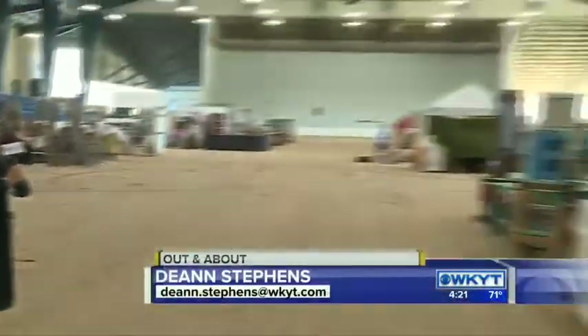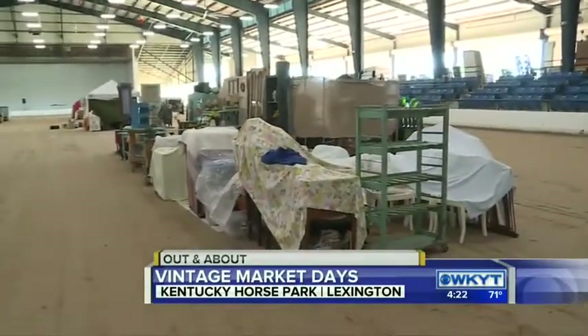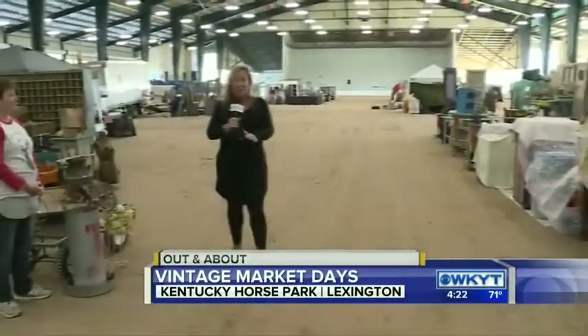Good afternoon from the Kentucky Horse Park. We are here in the Covered Arena where I think we were here a couple weeks ago riding some horses. Things have changed around here because setup is underway for the Vintage Market Days.